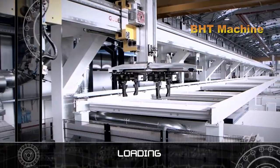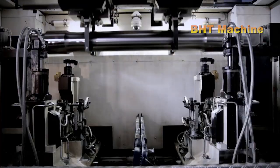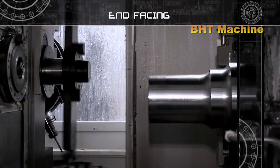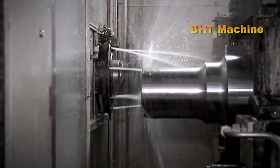After being forged into their basic shape, the wheel axles enter the machining process, with the most critical step being axle turning. This stage determines the precision and quality of the wheel axle and is carried out using advanced CNC lathes to meet the stringent demands of the railway industry.